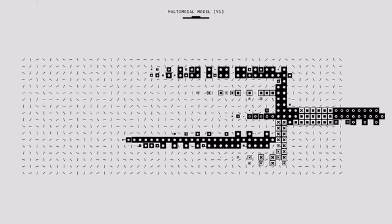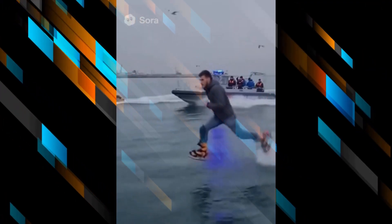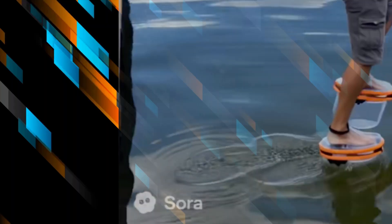But hold up — physics doesn't lie. Walking on water isn't as simple as wearing magic shoes. For a human to walk on water, you'd need massive buoyancy and a surface area far bigger than your foot. Basically, these slippers would have to be more like tiny floating platforms. And here's where it gets juicy: most of these videos have a watermark that says Sora — that's Sora AI, a tool that can generate realistic videos. So what you're watching isn't real footage. It's AI-made magic.